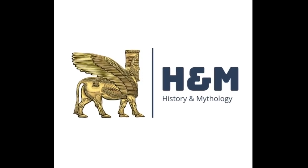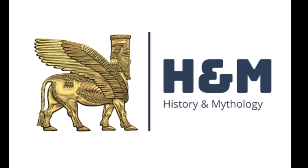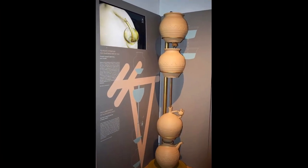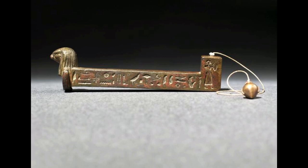Hello Friends, welcome to History and Mythology. In today's video we are going to see the oldest clock, the biggest clock, the oldest alarm clock, and an Egyptian device to manage timekeeping at night.